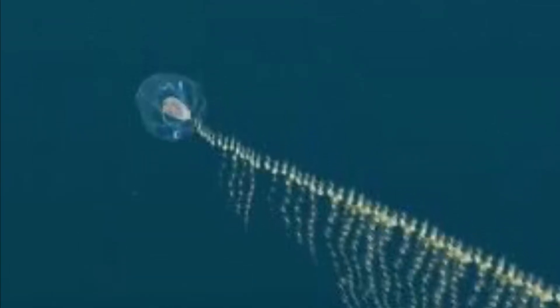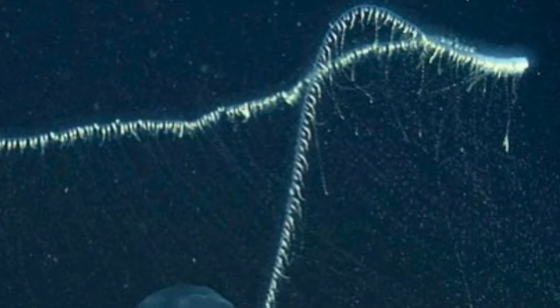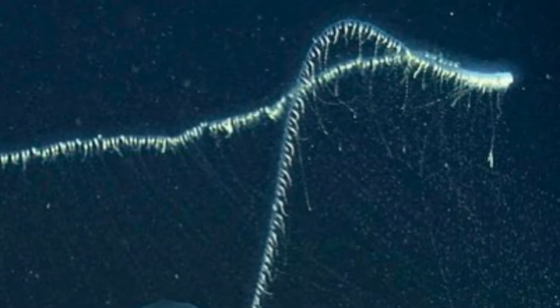Hey guys, today we're going to be looking at more cnidarians and specifically siphonophores. If you don't know what a siphonophore is, just stay tuned. I'm about to tell you everything you need to know about them.